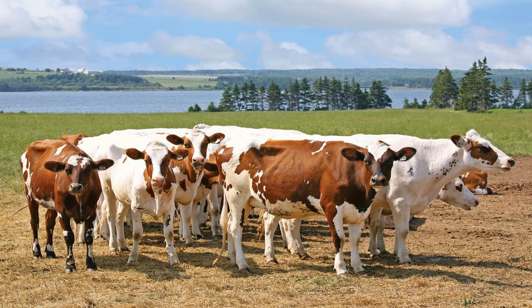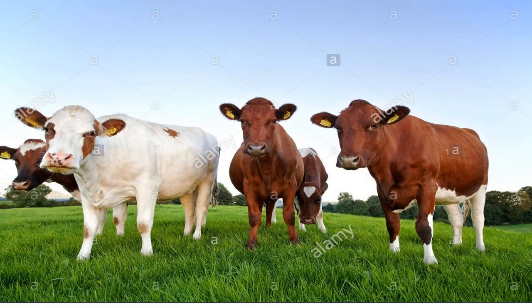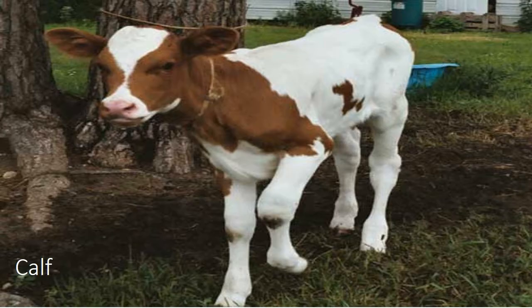Ashayas are red and white in colour. The red colour is a reddish brown mahogany that varies in shade from very light to very dark. On some bulls the mahogany colour is so dark that it appears almost black in contrast to the white. The colour markings vary from nearly all red to nearly all white. The spots are usually very jagged at the edges and often small and scattered over the entire body of the animal.